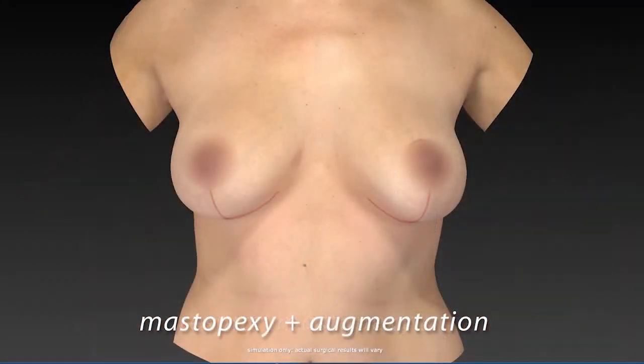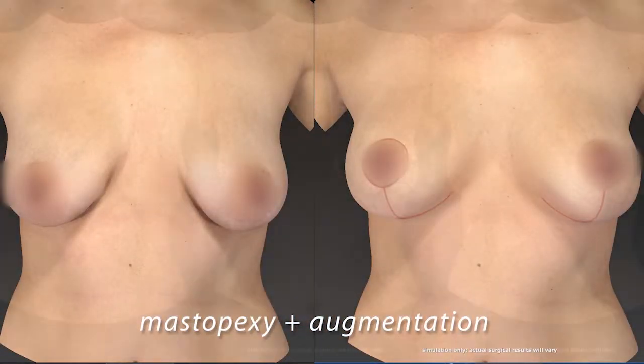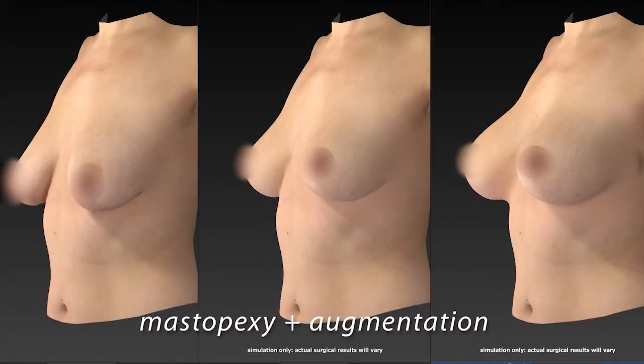Once volume is selected, I help the patient decide on profile. The key consideration is the width of the implant — a higher profile implant sticks out more but is narrower. Choosing the appropriate width is critical; part of the consultation includes measuring breast width and selecting an implant that fits within it. If the implant is too wide, it causes side boob, which is uncomfortable and cosmetically unacceptable. I also use a system called Vectra, a 3D imaging system that lets me take pictures of patients and show them different implant sizes so they can visualize the result.